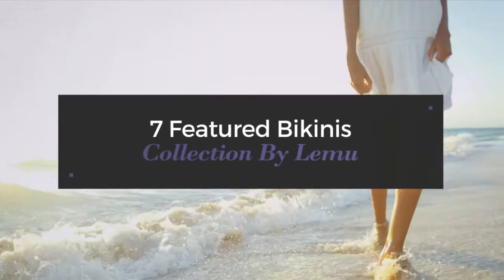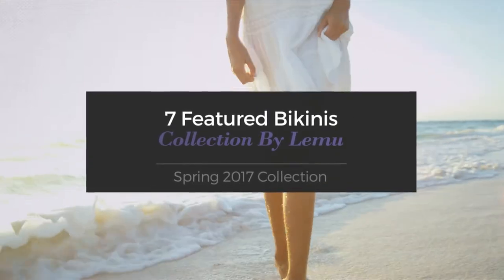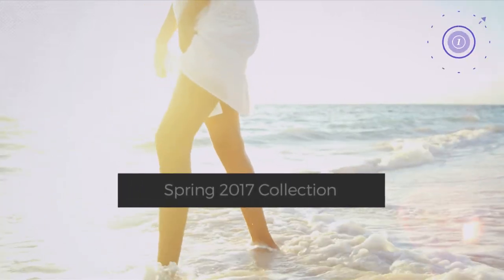7 Featured Bikinis, Collection by Lima. Spring 2017 Collection. At any time, click the circle and get the details about your favorite bikini.